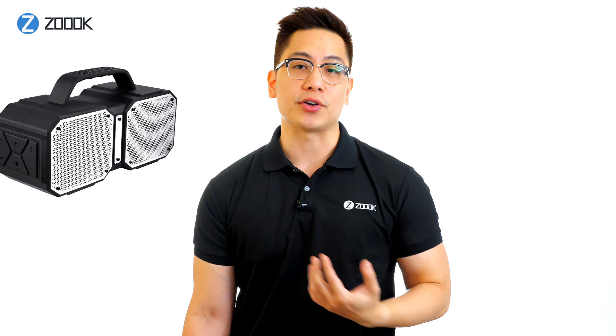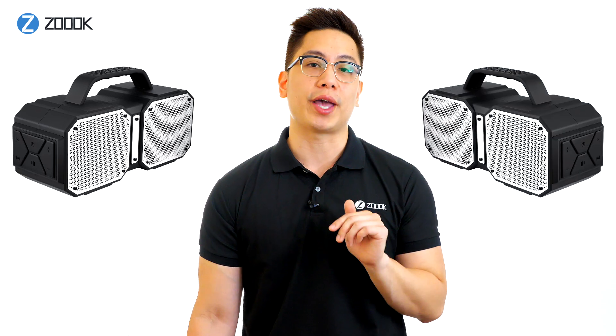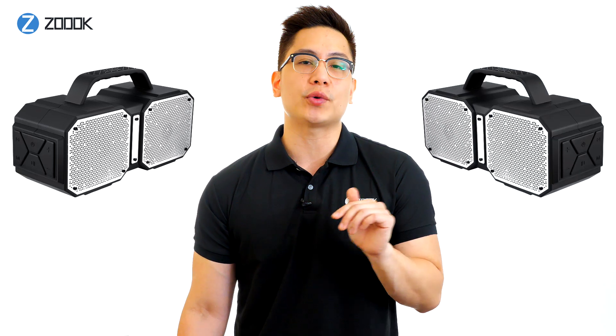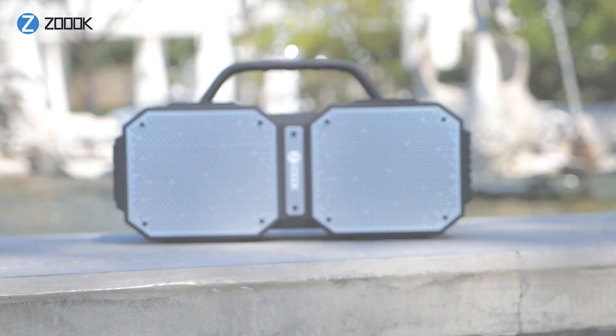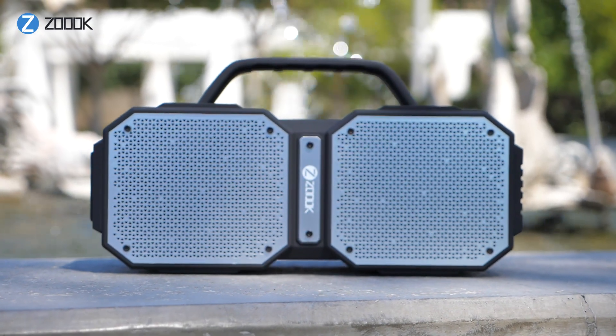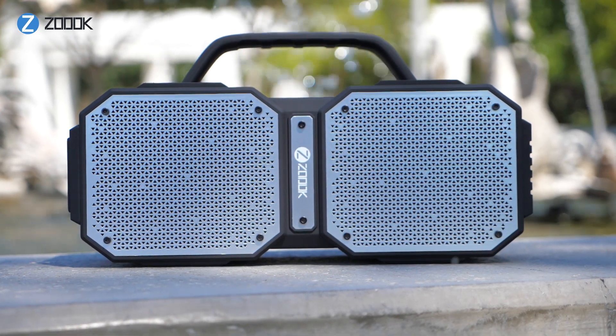With its state-of-the-art TWS technology, you can pair up to two Volcanoes together to give you a window-shattering 360-degree surround sound experience. Order your ZB Rocker Volcano from ZOOC today and enjoy a better listening experience.